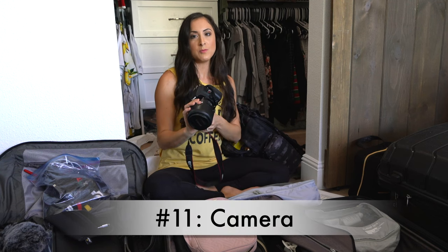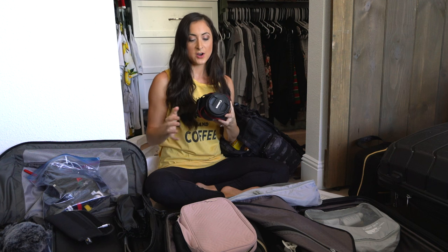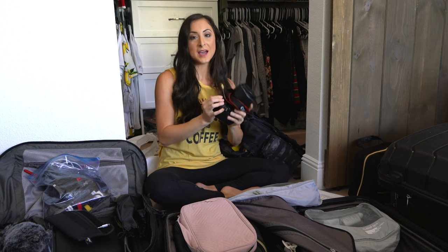Number eleven: your camera. Make sure you bring your camera in your carry-on. This is something that's very valuable — it could break if it gets smashed. You just want to make sure your camera is protected, so pack it in your carry-on.